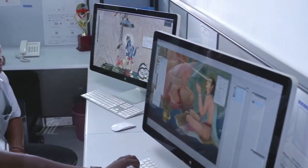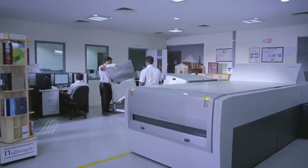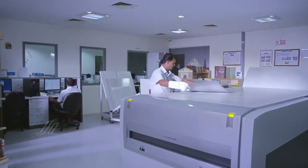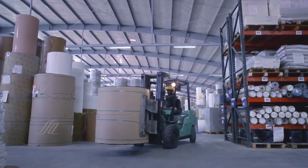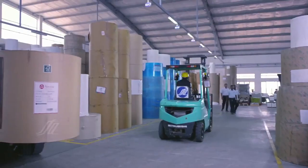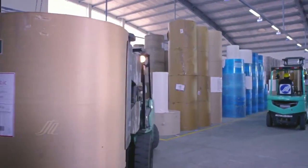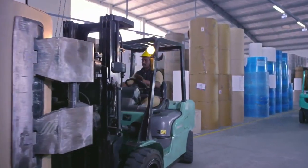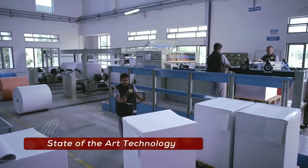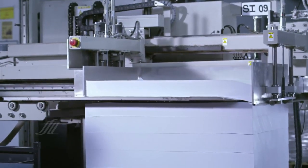Our production process begins with a pre-press stage. Skilled designers work in customizing designs for the products with the help of the latest technology. In preparation for the next stage of production, printing paper is transported from our warehouse. Forklifts and stackers are used for greater efficiency and safety. The paper is then transferred to our state-of-the-art machines for the processes of sheeting and stacking, after which the paper proceeds to printing.